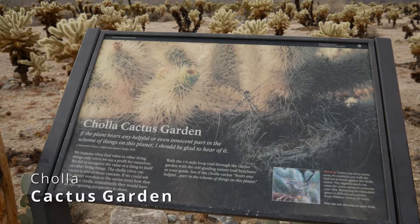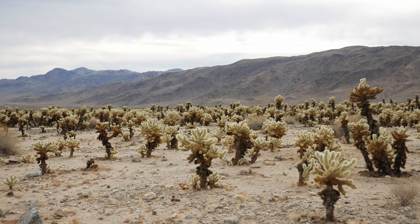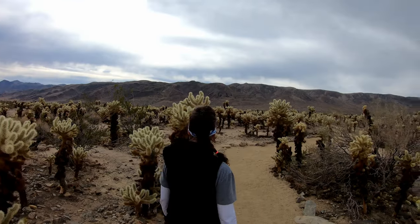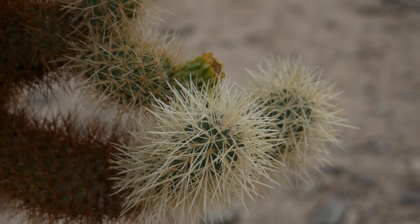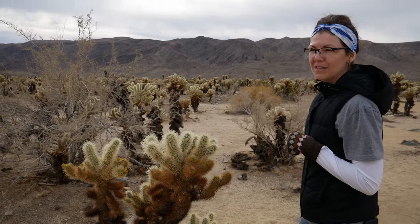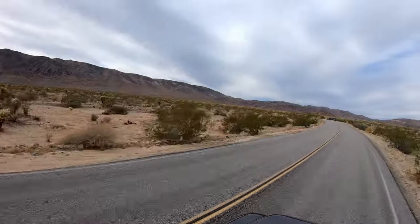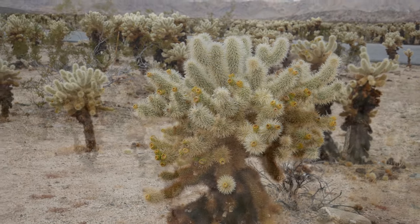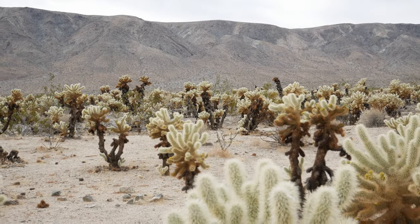We're at the Cholla Cactus Garden — this huge expanse that has all these Cholla cactus. We've had warnings from the park ranger and signs everywhere not to get too close. It's called a jumping cactus because apparently if you get even slightly near, the spines can go into you and can be very painful and very difficult to remove. There are thousands of them here.